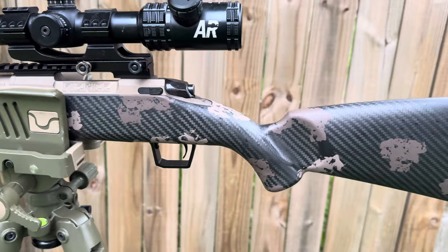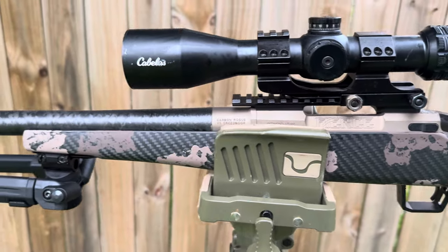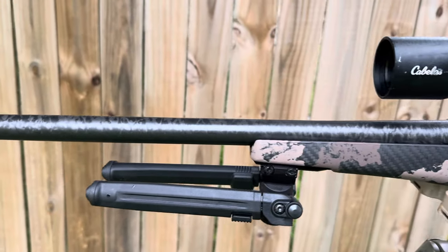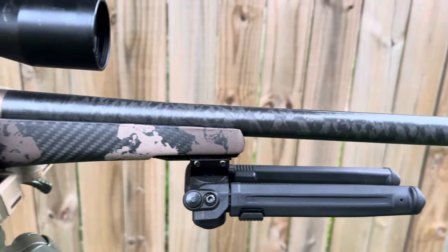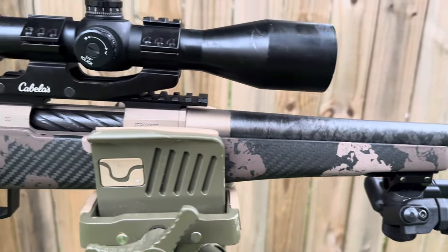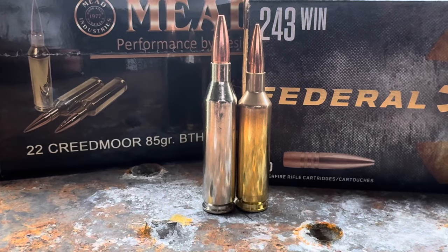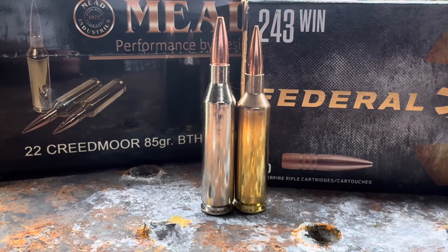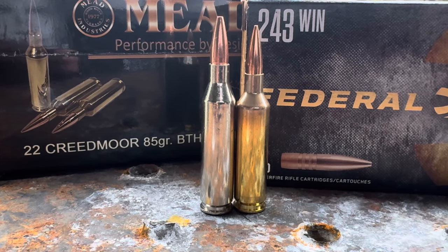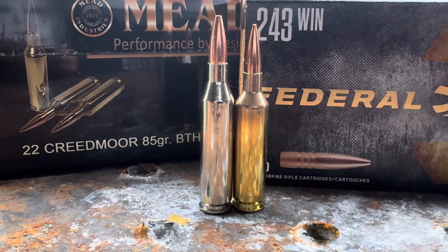Here's another look at the rifle. It came with a threaded barrel, upgraded trigger, and muzzle brake — I'll do a full review on this rifle at some point. Both the stock and the barrel are 100% carbon fiber, which makes it super light. For today's test we wanted to keep the grain weights the same — these are both boat-tail hollow points, 85 grainers. The 243 is on the left and the 22 Creedmoor is on the right.